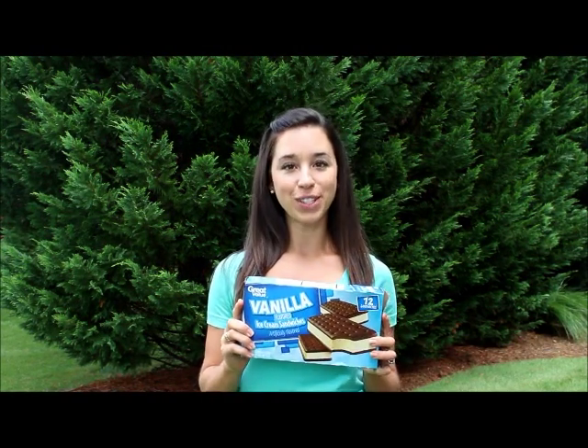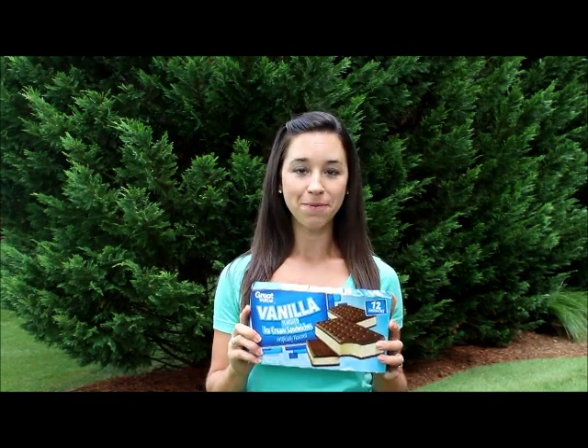Hi, Samantha here from Healthy Eatin. This is a box of ice cream sandwiches that I purchased from Walmart. Now you're probably wondering what is the health coach doing buying ice cream sandwiches from Walmart?